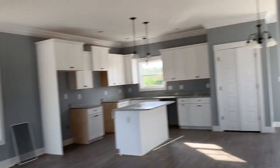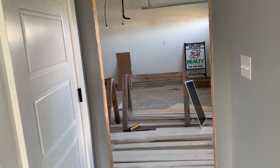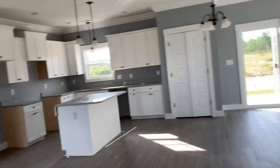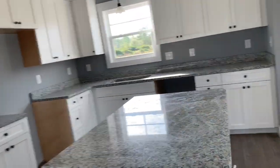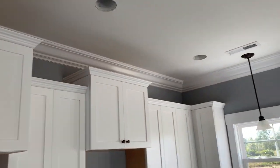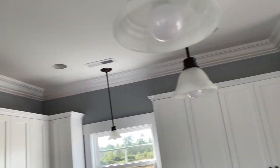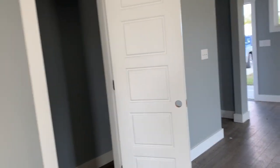This would be the front door coming in here, and if I turn around, this would be the door coming in from the garage. Pretty wide door. And the countertops are granite.